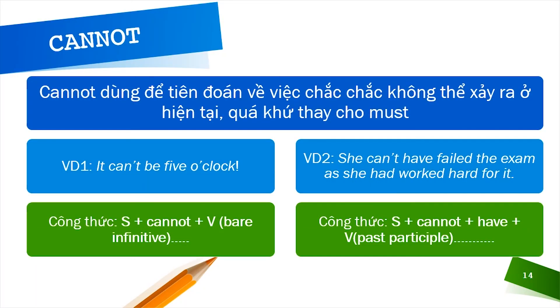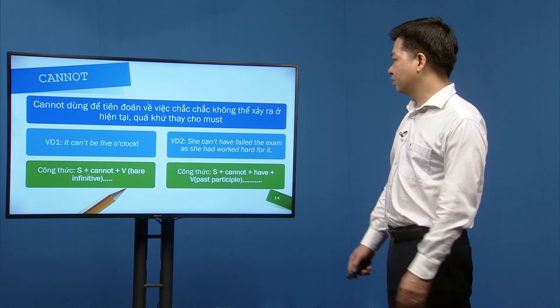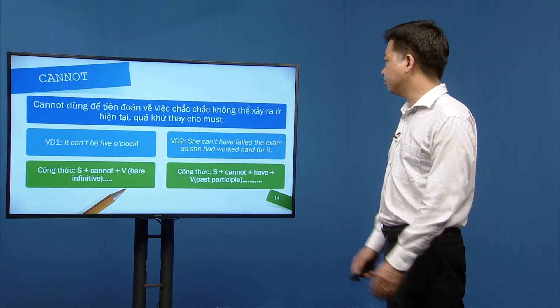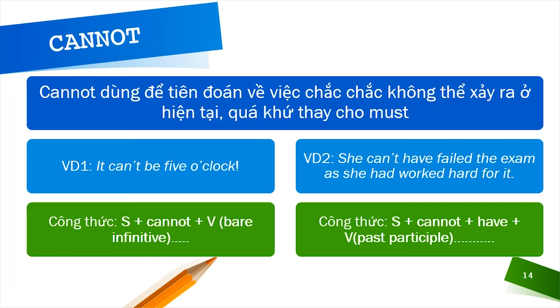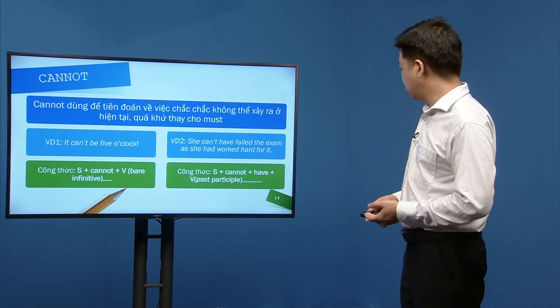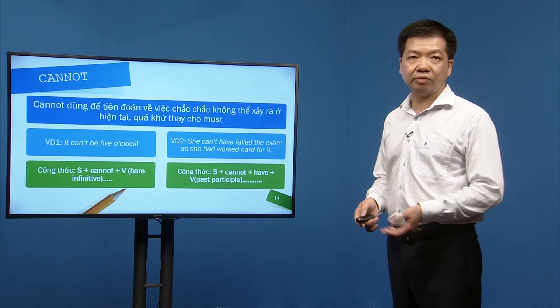Cannot dùng để tiên đoán về việc chắc chắn không xảy ra ở hiện tại hoặc quá khứ. Ví dụ: 'It can't be 5 o'clock' (giờ này không thể là 5 giờ được). Để nói về quá khứ: S + cannot + have + past participle. Ví dụ: 'She can't have failed the exam as she has worked hard for it.'